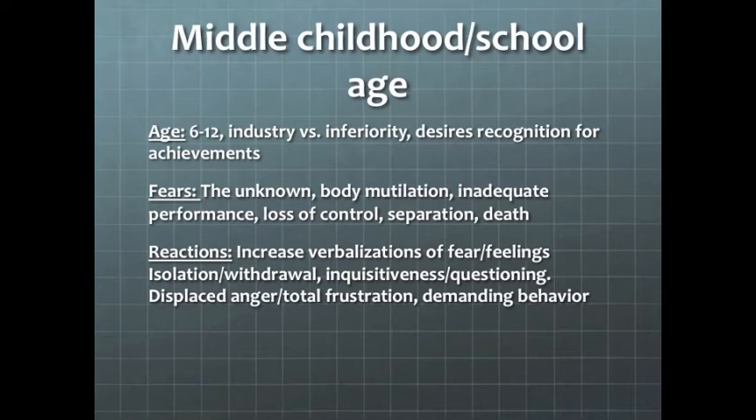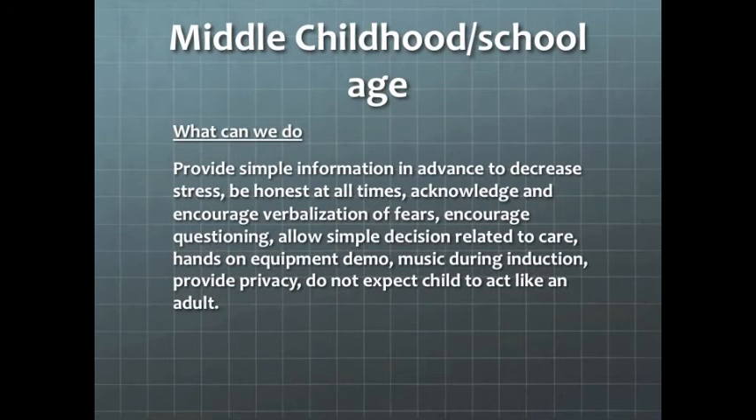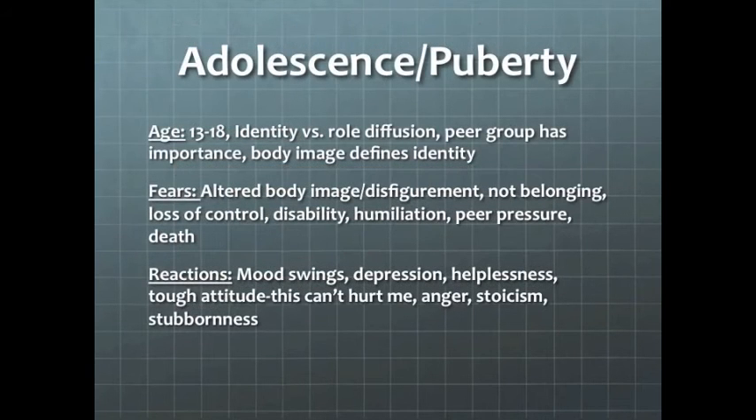Middle childhood school age is ages 6 to 12 years old. These children desire recognition for their achievements. Their fears are the unknown, body mutilation, inadequate performance, loss of control, separation, and even death. Reactions include increased verbalizations of fear, feelings of isolation and withdrawal, inquisitiveness and questioning, displaced anger and frustration, and at times demanding behavior. To assist these patients, we provide simple information to decrease stress, be honest with them, acknowledge their fears, answer their questions, allow involvement in simple decisions, let them do hands-on with equipment, use music during induction, provide privacy, and do not expect the child to act like an adult.